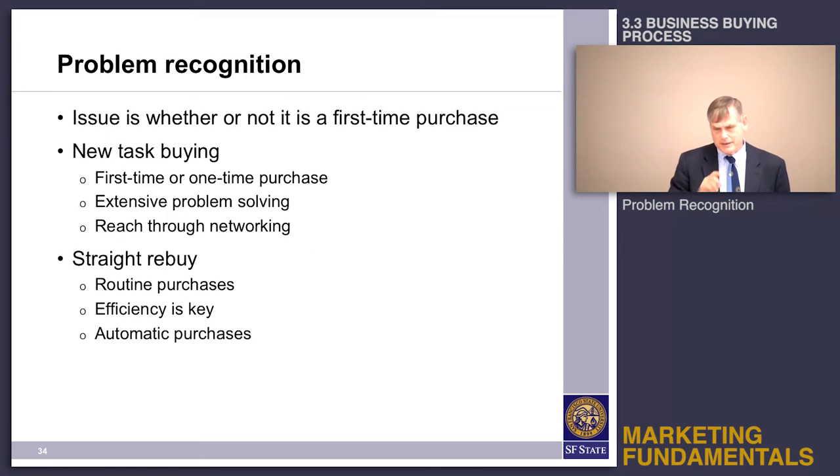The gospel according to Bruce on new task buying: these are the deals that are made on the golf course. You've heard that business is done on the golf course — it's through networking. You never know when a business is going to have a new need, so maintaining relationships with people in your network helps you identify when an opportunity is coming up and allows you to get into the early stages of a conversation.